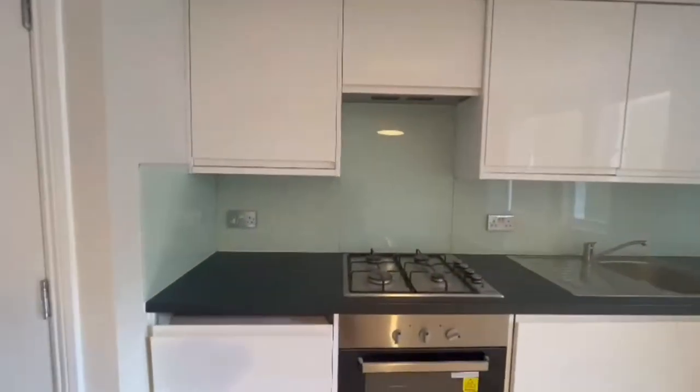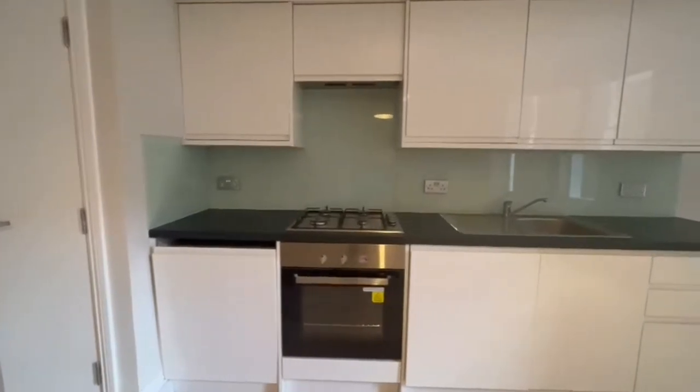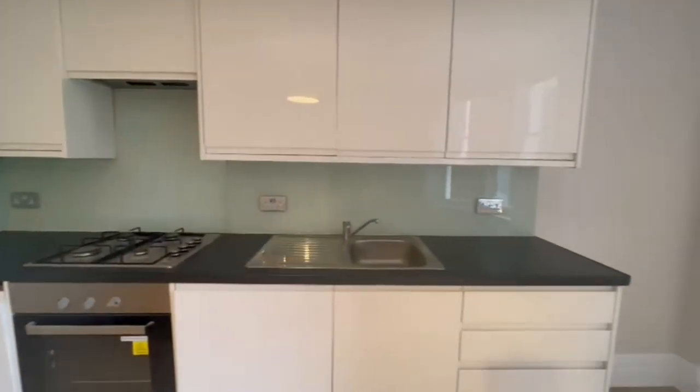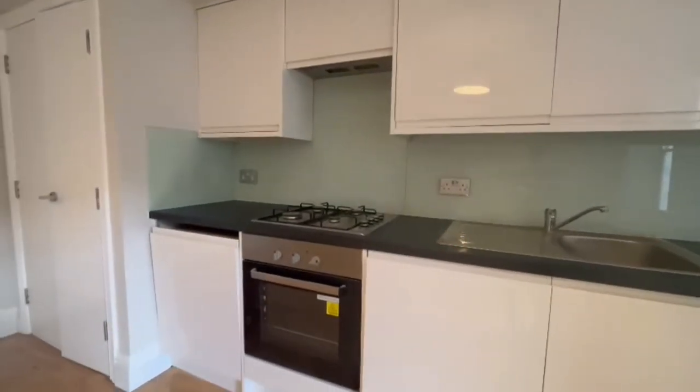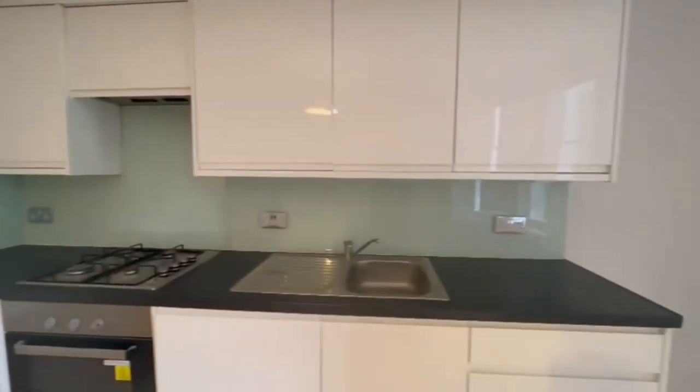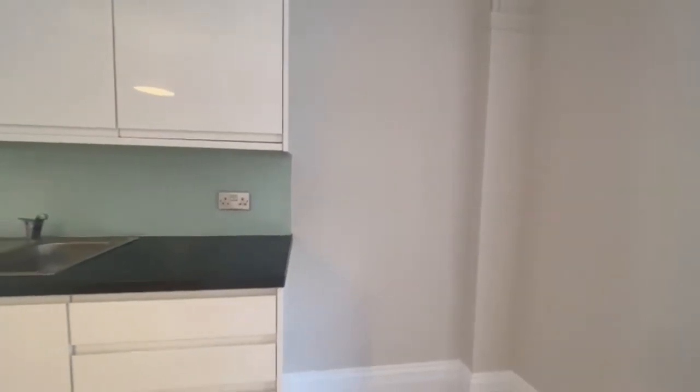On the way to the garden, you can see the amazing finish to the kitchen as well. Lots of storage, drawers, gas burner, oven, and some space for a freestanding fridge as well.